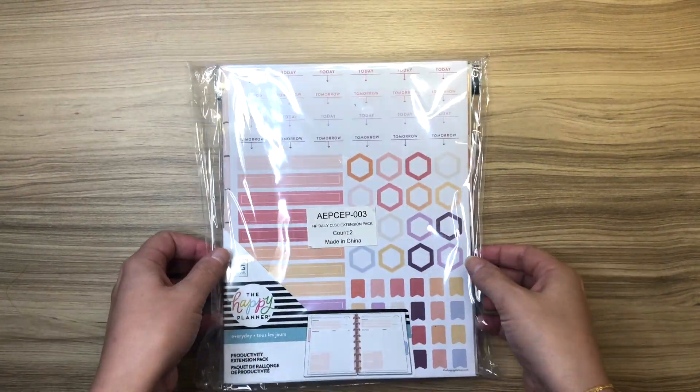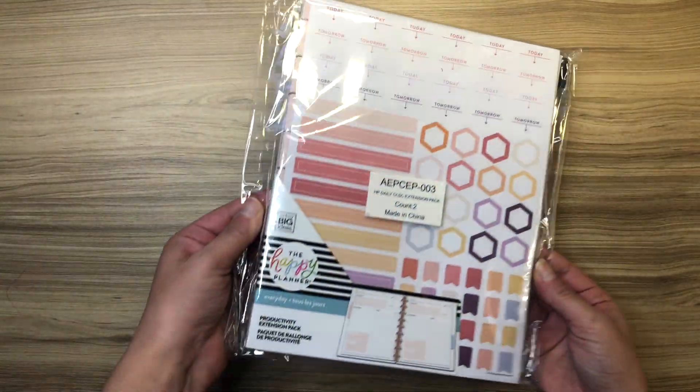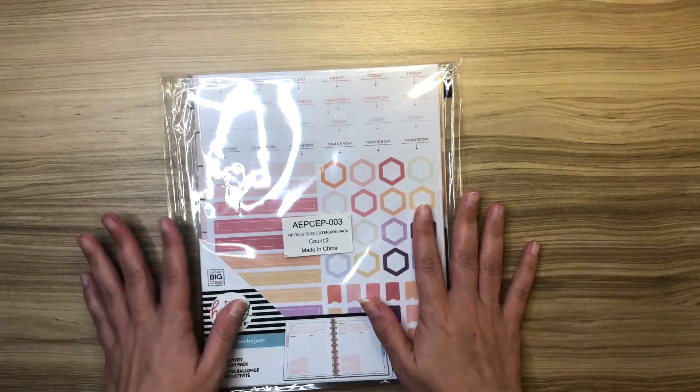Hi everyone! Welcome back to Plan with Elise. Excuse the glow going on here, but I just got some Happy Mail.